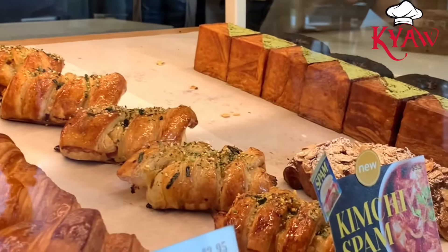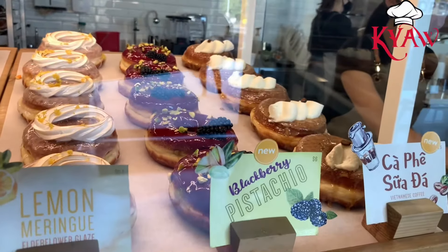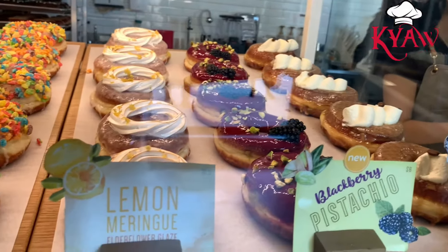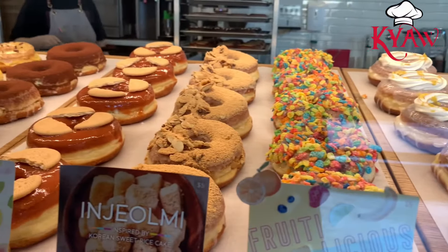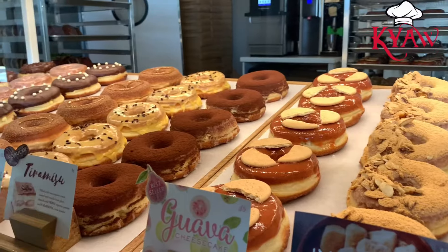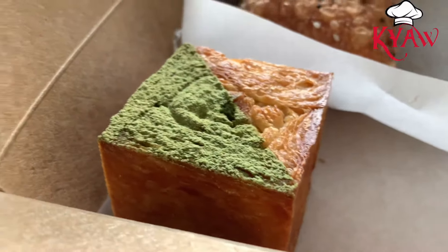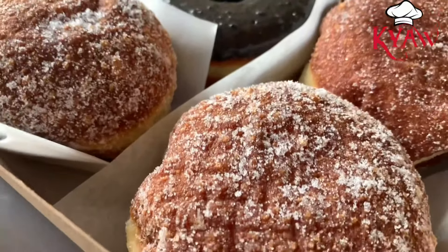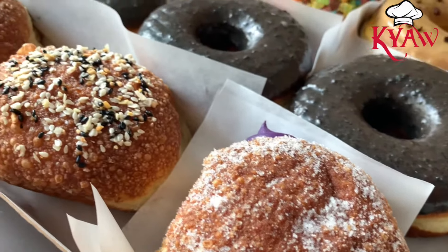My favorite from that shop is the almond croissant — it's really good and the best one I've ever tried. They also have a guava option which I haven't tried yet. There's also one with green tea cream inside, and ube, and a black one with sesame on top.